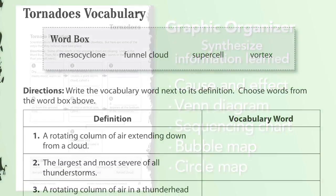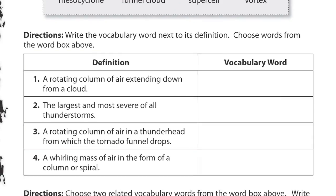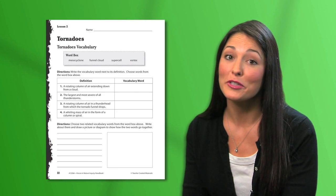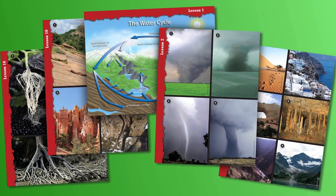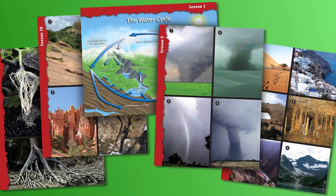The vocabulary feature includes words that are associated with each lesson, also important for English language learners and below-level students. Now let's take a look at what sets this resource apart from the others: the Inquiry Cards.